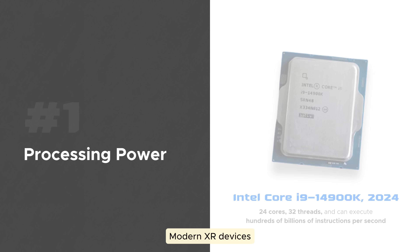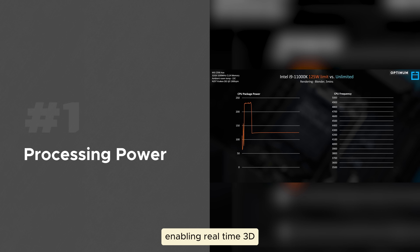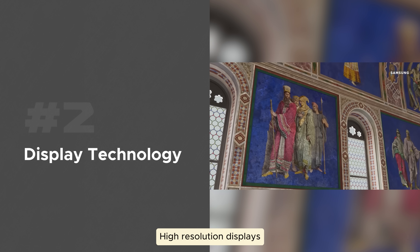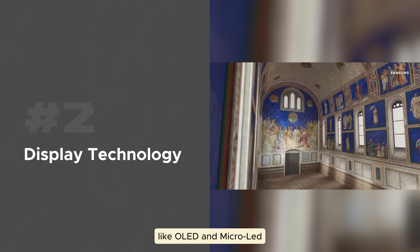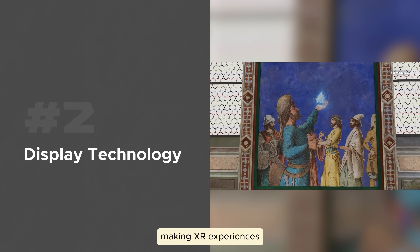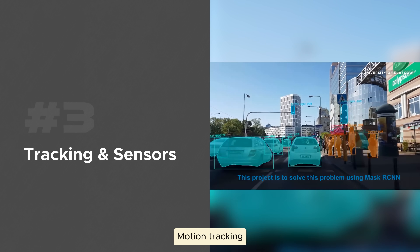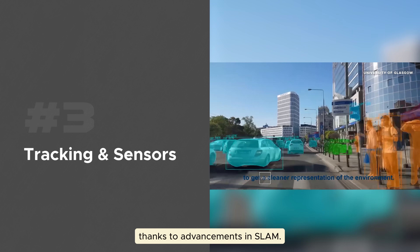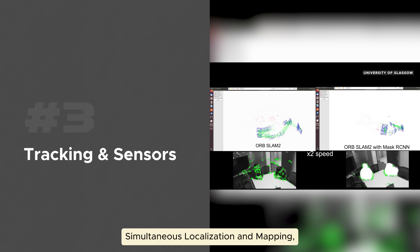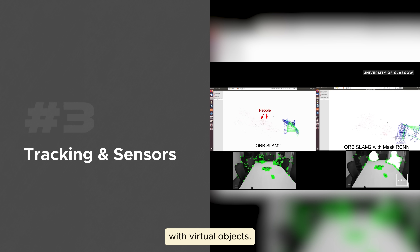Number one: processing power. Modern XR devices have serious computational firepower, enabling real-time 3D rendering that's smooth and immersive. Number two: display technology. High-resolution displays like OLED and micro-LED have reduced latency and improved clarity, making XR experiences more comfortable. Number three: tracking and sensors. Motion tracking is now incredibly accurate thanks to advancements in SLAM — simultaneous localization and mapping — creating seamless interactions with virtual objects.